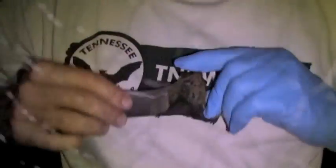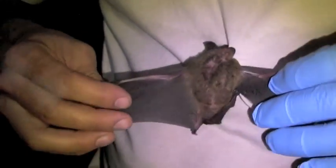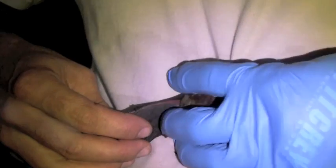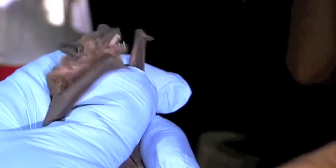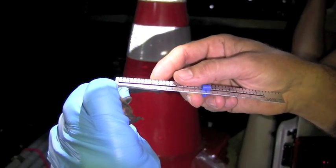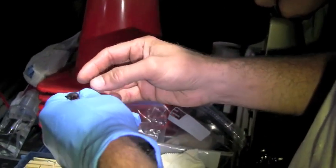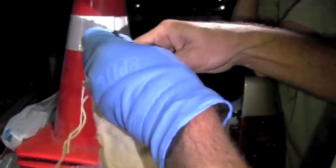This is a different species than the other two — this is an evening bat. They live in large colonies. The forearm measures 39. We're going to take her and put her in a hauling bag for a little while so we can collect some guano.